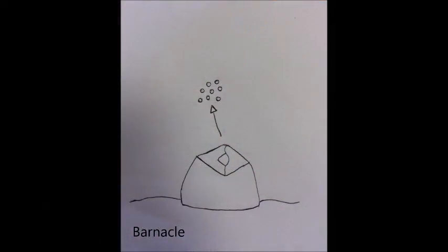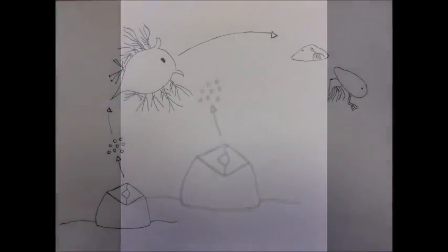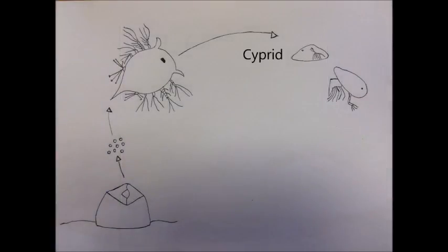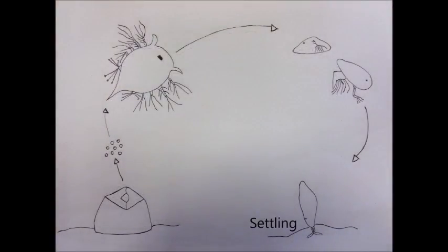Barnacles have a simple life cycle. Fertilised eggs hatch into one-eyed larvae known as nauplii, which are initially brooded by the parent and are finally released for free swimming — this is when they are most at risk from predation. In the cyprid stage of their life cycle, the barnacles explore potential surfaces until they find a suitable location to attach permanently, a big decision considering this will be where they remain for the rest of their lives.